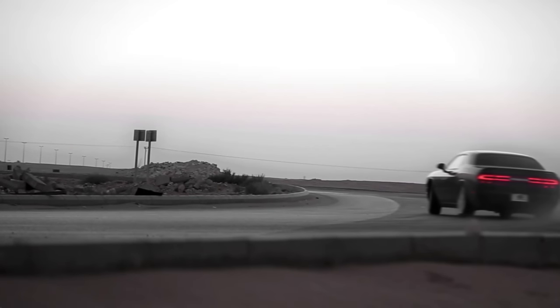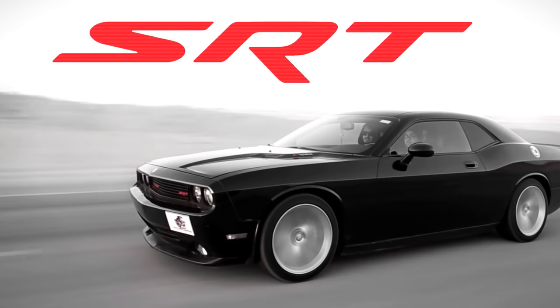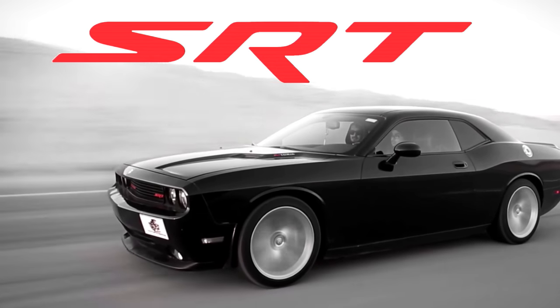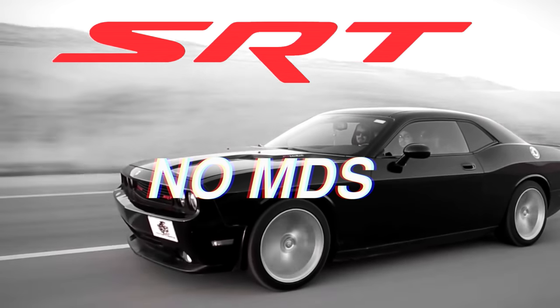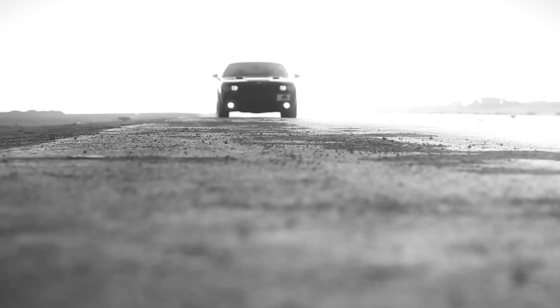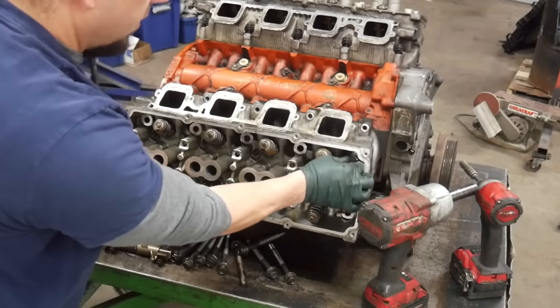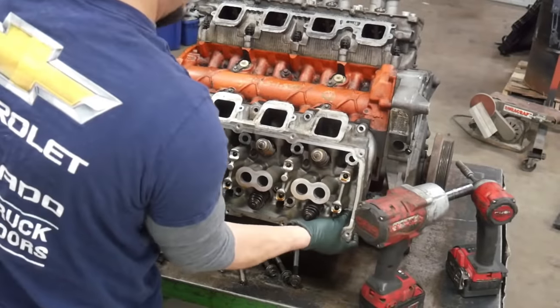As time has gone on, the 6.1 has really proven to be very unproblematic. You don't really have the more complicated systems of the newer SRT engines — no multi-displacement system or MDS, and no variable valve timing. Where the 6.1 comes up short is that from a factory setting, 6.1 Hemis do not like boost.